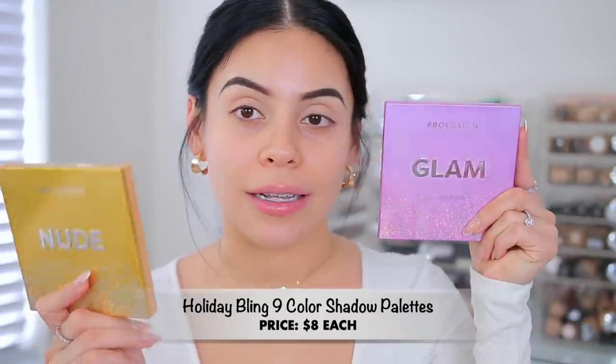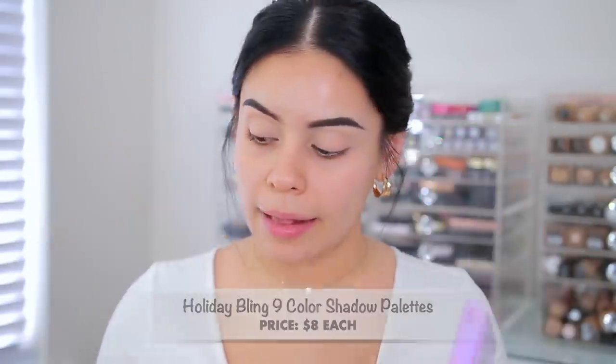I already did my brows and primed my lids, so let's start off with eyeshadow. I have two new eyeshadow palettes here from Profusion — I'm so excited about these. I love Profusion shadows. Most of their palettes that I've tried feel really good and they're so affordable. These were sent to me and they look super cute. I have the glam palette and the nude palette.